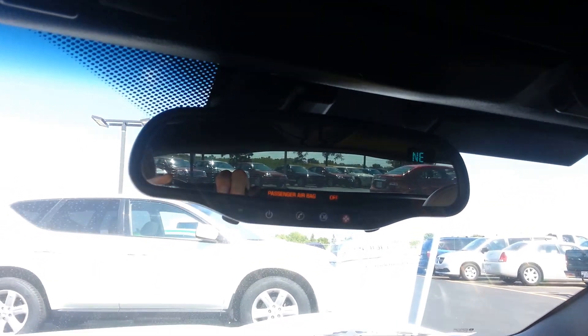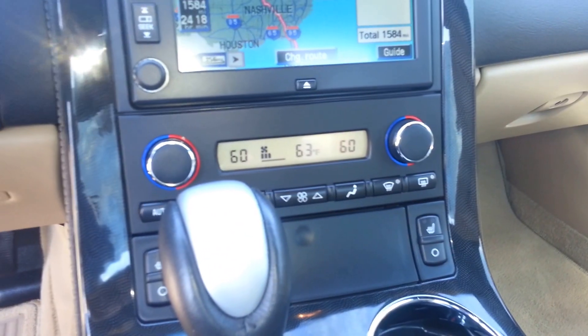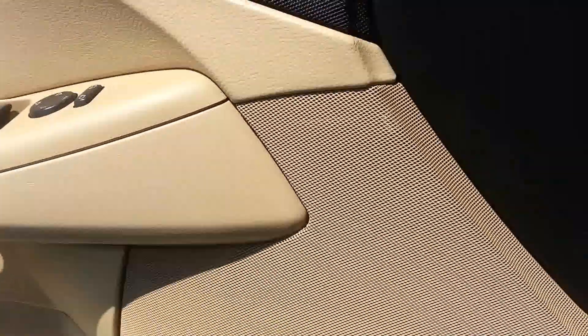It does have the HomeLink system, compass temperature mirror, and there are the heated seat buttons. Dual climate control, power windows, power locks, memory driver's seat, Bose sound system.